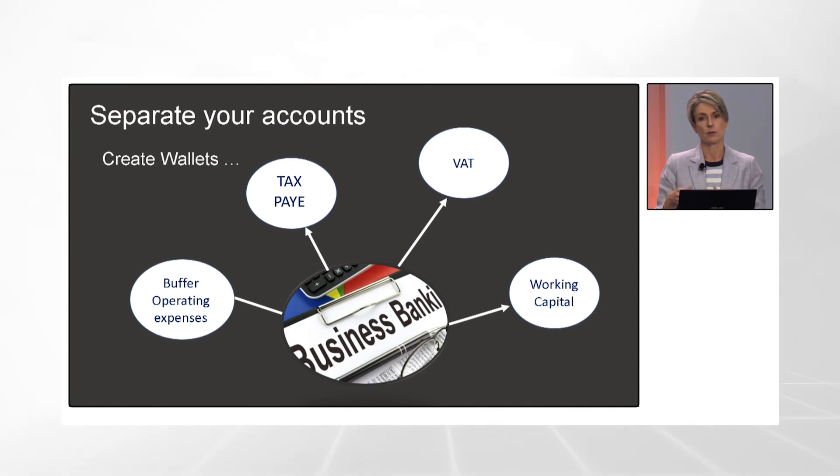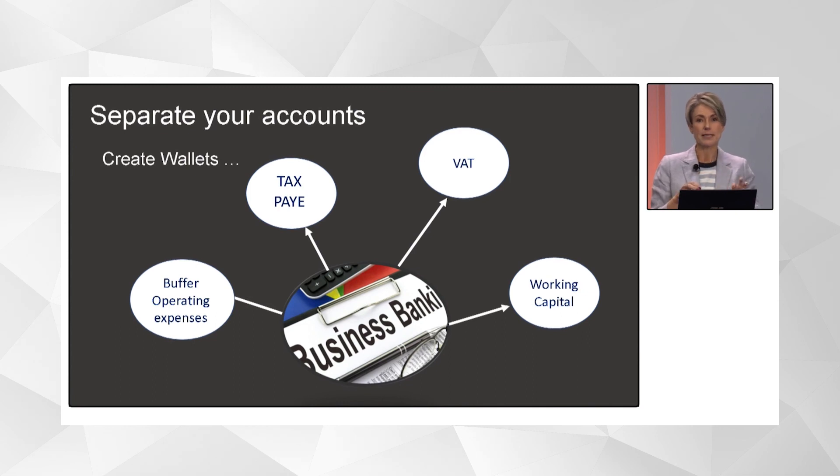A really great strategy is: when that invoice gets paid, put that 15% into your VAT wallet. Then when it comes to your bimonthly recon and you have to pay your VAT, if you have a surplus left because of input deductions, transfer that surplus to your buffer fund. That's a way to start building up that buffer fund.